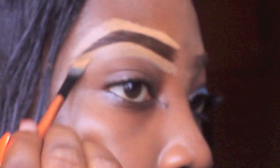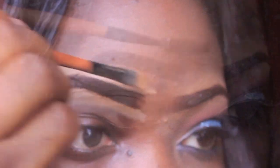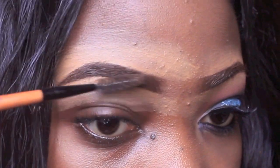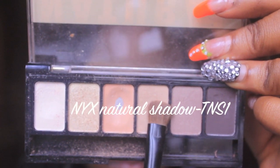I'm going to blend it out so it can match my skin tone and not look too light. Then I'm going to use my mascara wand to make it look more natural and realistic. Then I'm going to use the same concealer on my eyelid so my eyeshadow can last longer. Next, I'm going to use the NYX natural shadow for my brow bone, just to highlight the brow bone.